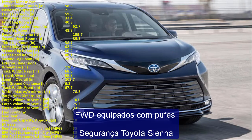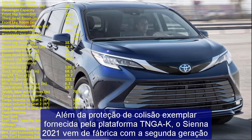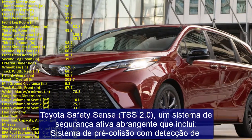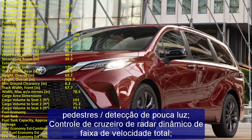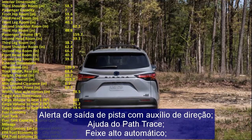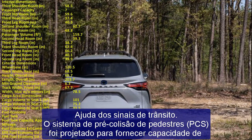The 2023 Sienna is equipped with ten airbags: driver and front passenger airbags, driver's knee airbag, passenger seat cushion airbags, front seat side airbags, rear outboard seat side airbags, and curtain side airbags for all three rows. Safety systems include enhanced Vehicle Stability Control (VSC) with traction control, Electronic Brake Force Distribution (EBD), Brake Assist (BA), Anti-lock Braking System (ABS), and Smart Stop Technology (SST).